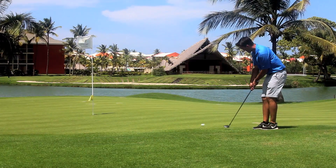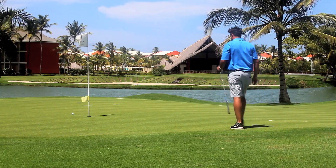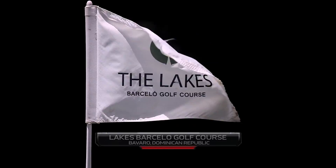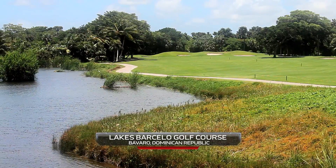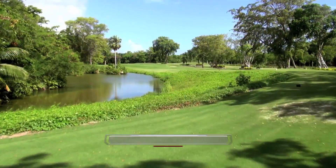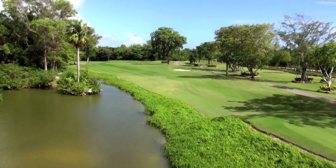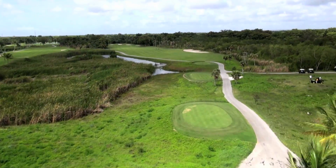While staying at the resort, you have full access to the first golf course ever built in the Bavaro and Punta Cana area, over 20 years ago. The Lakes Barcelo Golf Course is situated perfectly in Punta Cana. It was recently redesigned by PB Dye in 2010, who drastically improved the molding, the bunkering, and the areas surrounding the greens. The design cleverly incorporates native flora and fauna around the layout.